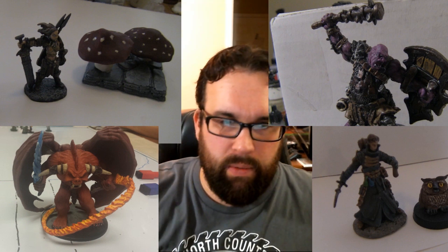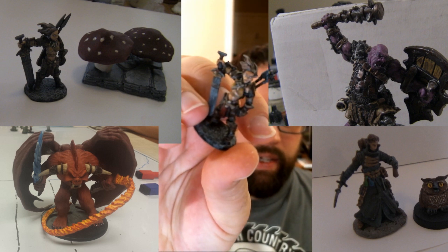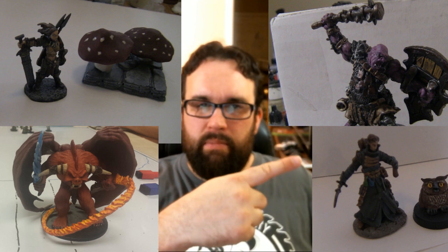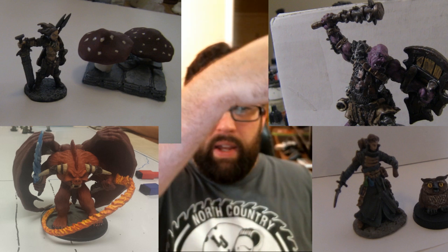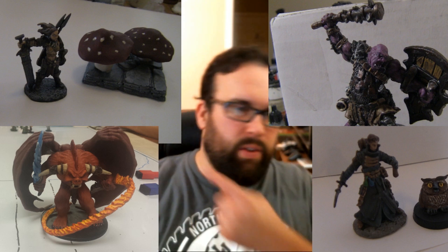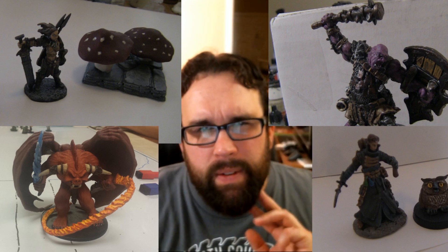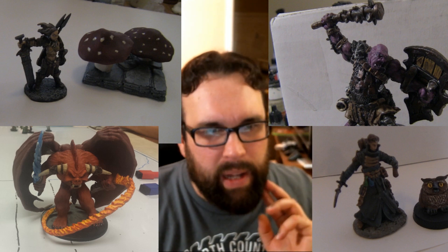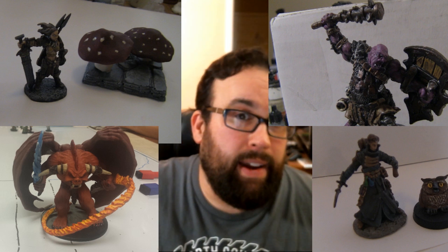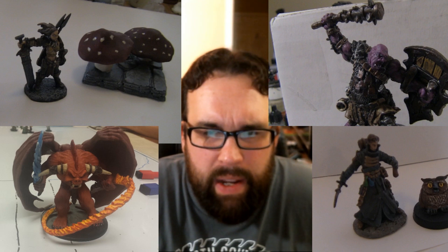We have a Reaper Bones Barbarian right here - I can't get my camera to focus on it. This was just a pretty quick paint job, just some basic dry brushing and whatnot. Over there is another Reaper Bones Alchemist miniature, another quick paint job. Up in the corner is the Reaper Ogre, which I painted purple to make it look cool. The other direction is the big Balor miniature, which I believe comes in the Drizzt D&D board game box. As you can see, I'm not great at painting, but these look fine.